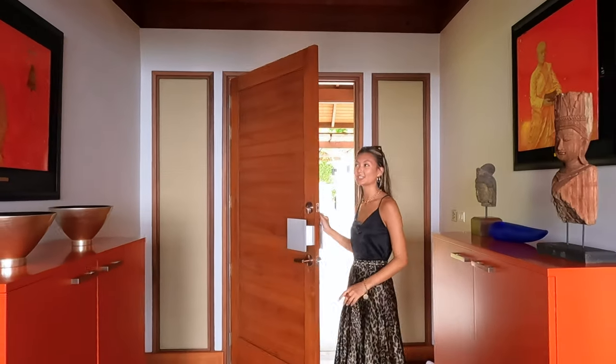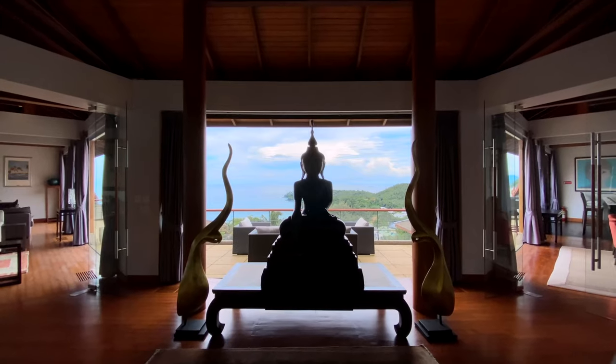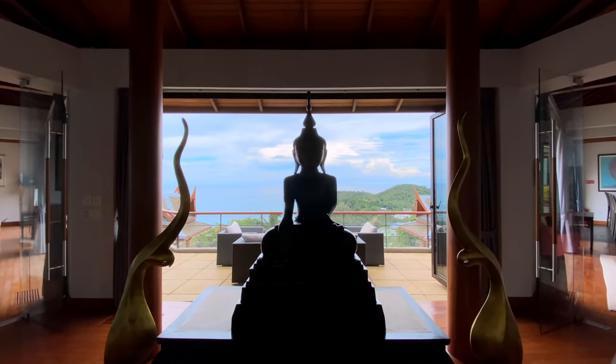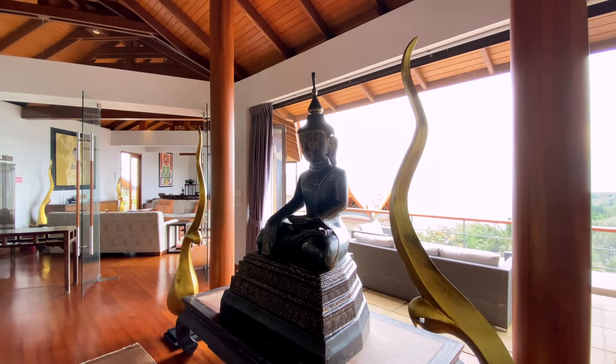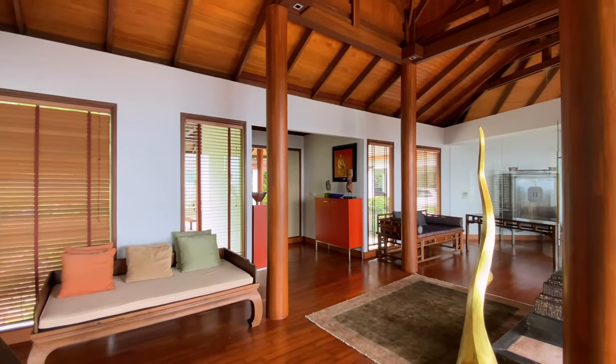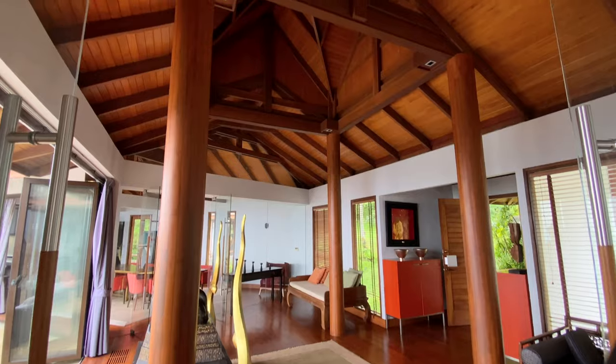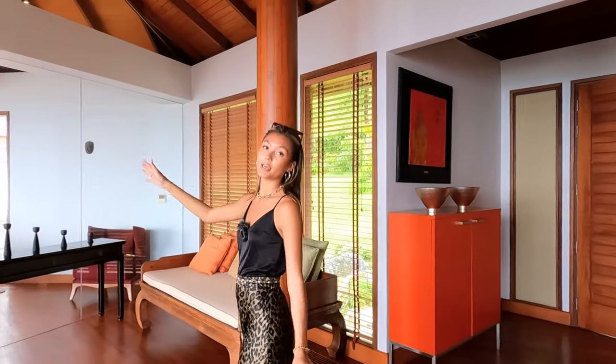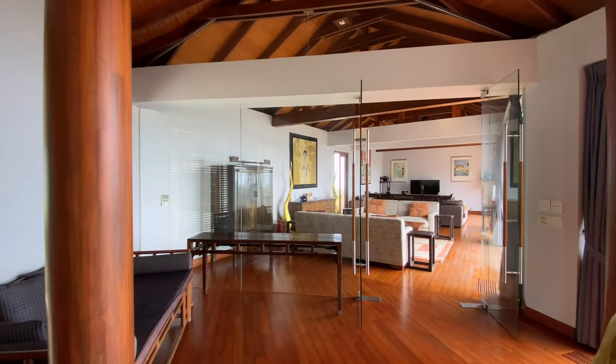Walking into the entrance, the first thing I see is the big Buddha statue right behind me that overlooks the sea view. There are wood floorings as well as large wooden beams and wooden ceilings. On my left and on my right are seatings, and to my right is the way into the Western kitchen, but first I'm going to take you to the living room which is on the west wing.